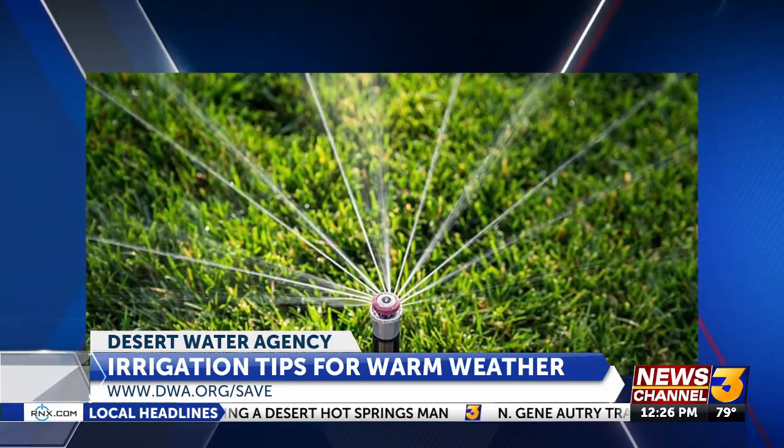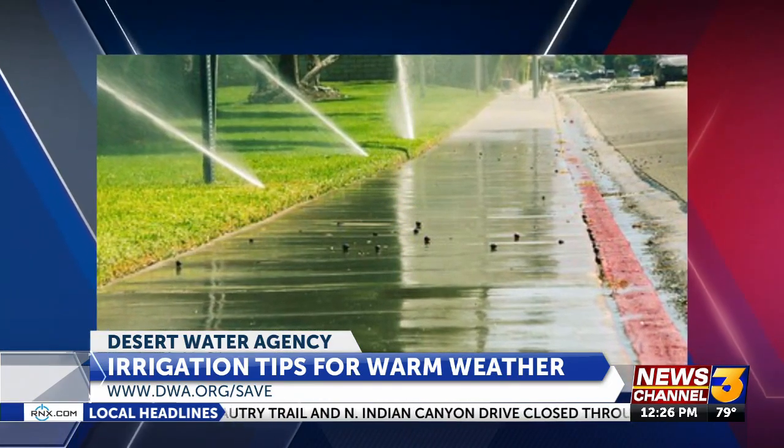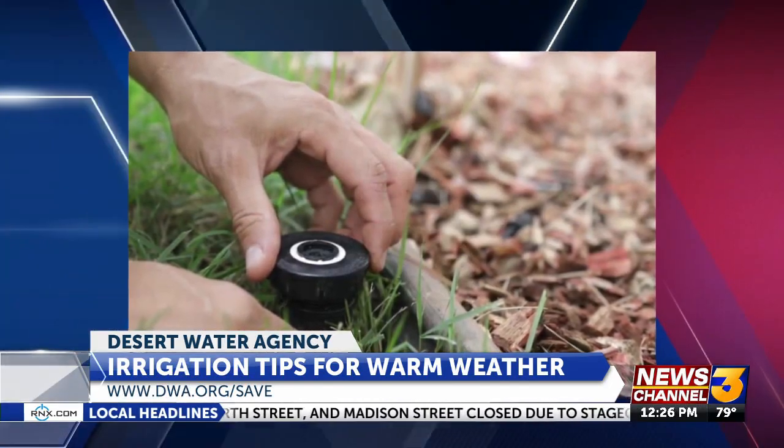It's important this time of year to assess your water needs outside, because there are ways to reduce your water use outdoors even as the weather warms up. It's important to water appropriately for the time of year — you water differently during the summer than you do in the winter and fall.